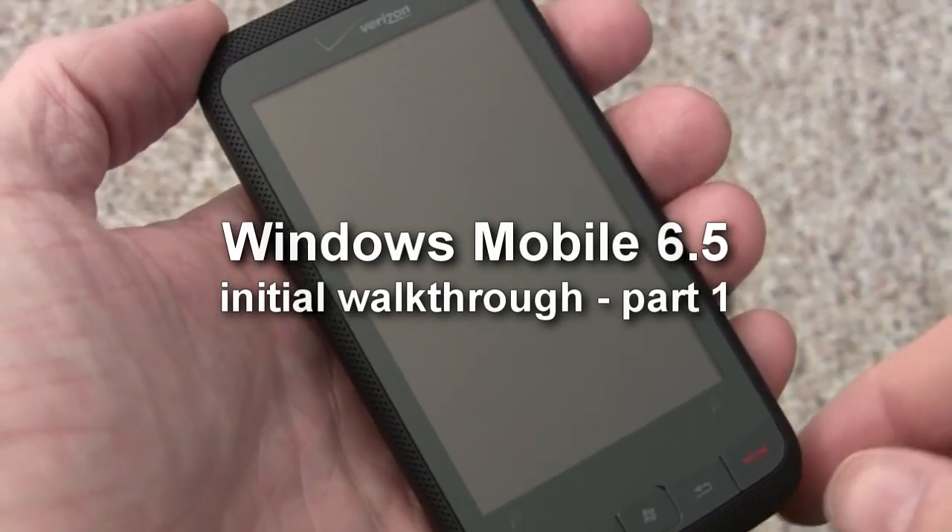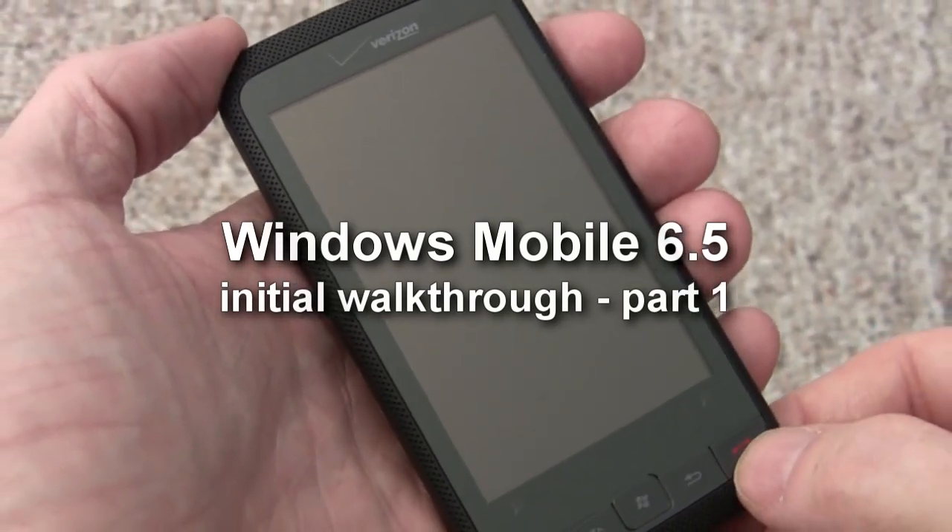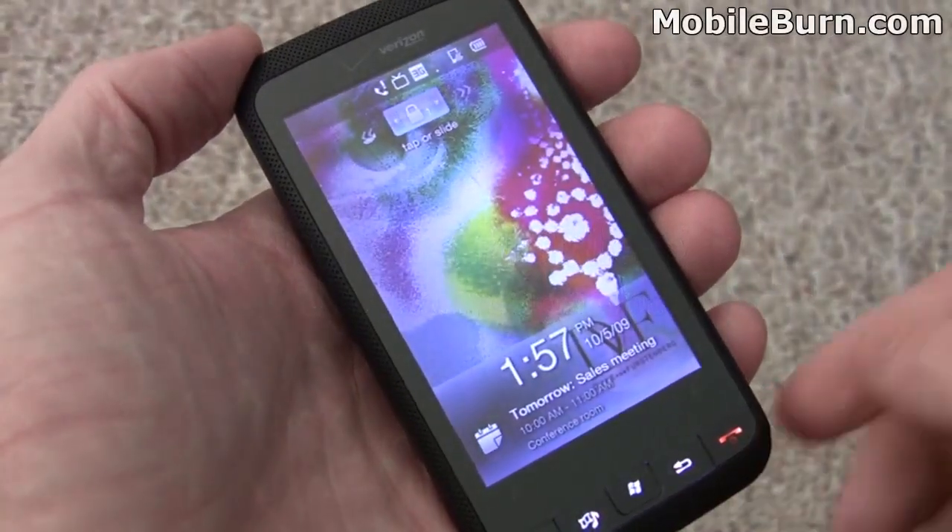This is Michael Orl from MobileBurn.com, and now that the embargo has lifted, we're going to show you some of the new features of Windows Mobile 6.5.